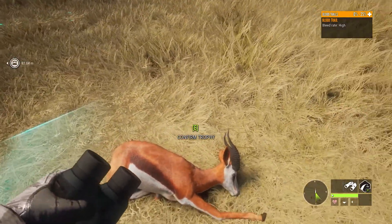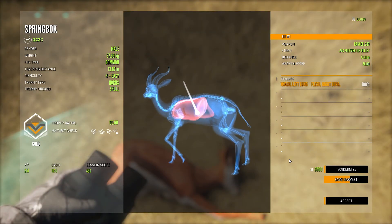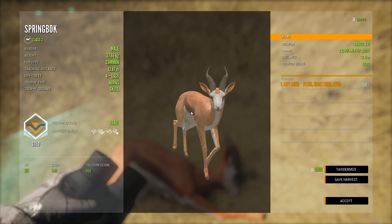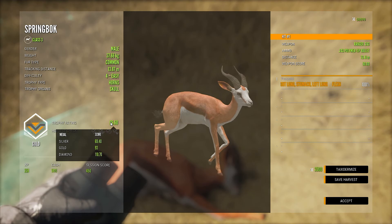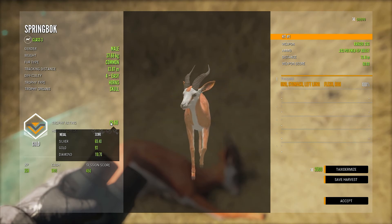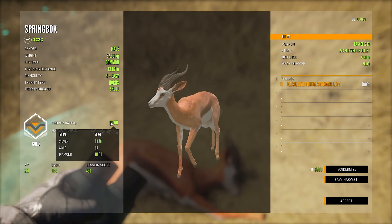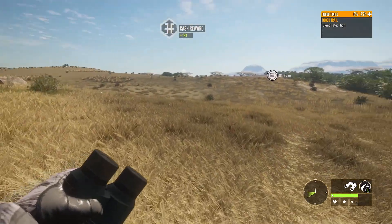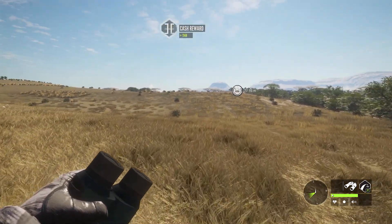I'm curious if we managed to get the heart — no, we didn't, but we shot double lung and liver. That's pretty nice. Score 95.6, it's a gold — they make diamond at 110.7. Nevertheless, that was fun too.